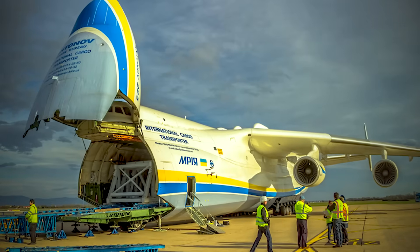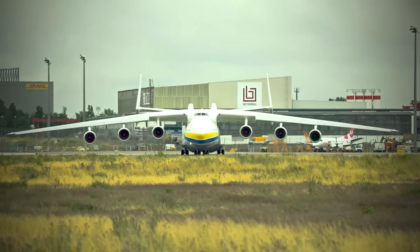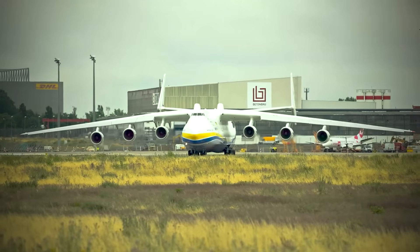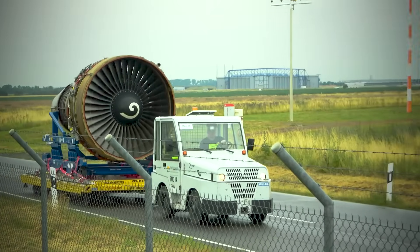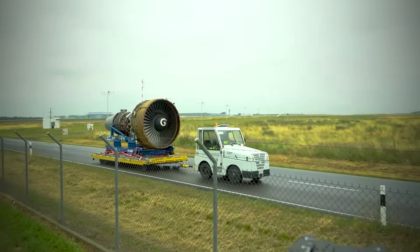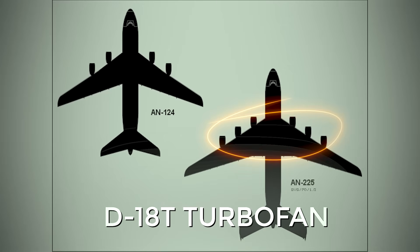Loading was done via the fold-down nose and the squatted nose landing gear. The An-124 was used as the basis for the design, lengthening the fuselage, strengthening the wing, and adding two more engines, bringing their total number to six Progress D-18T turbofan engines.